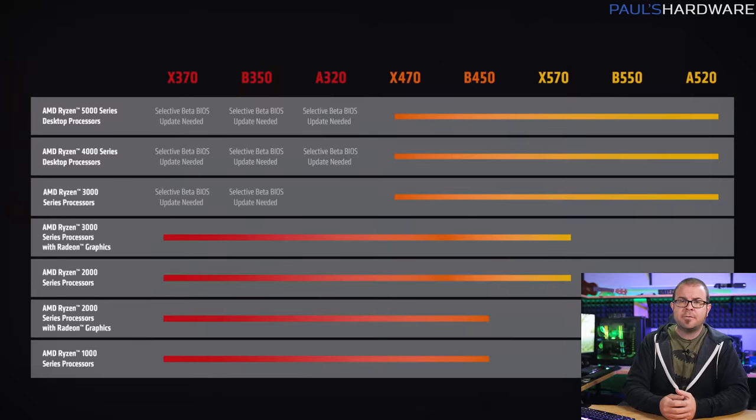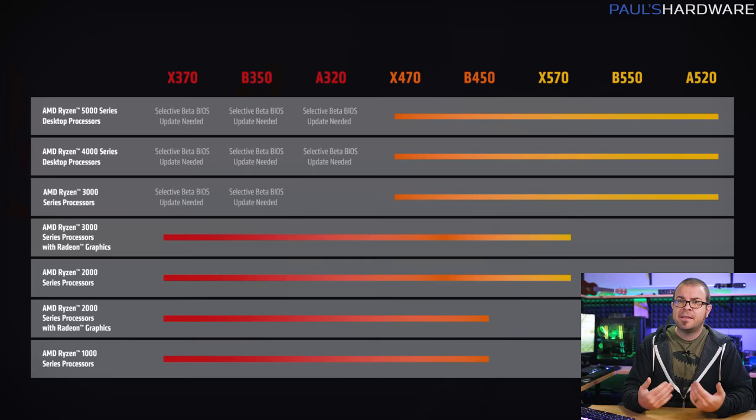I almost forgot too — the final tidbit from Tuesday is that AMD will be providing official support for 5000 series CPUs on older AM4 motherboards with 300 series chipsets. Next month, AMD will roll out AGESA version 1.2.0.7, which can be rolled into UEFI updates for older boards to provide beta support for newer CPUs. That will be up to the manufacturer, though, so if you're rocking a first-gen AM4 board and looking to upgrade, your best bet is to contact your motherboard manufacturer to see if they plan to provide an update for your specific board.